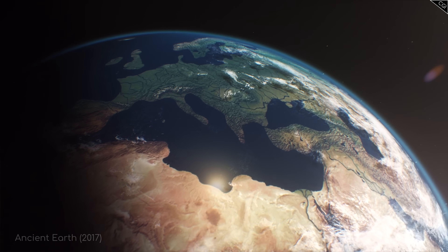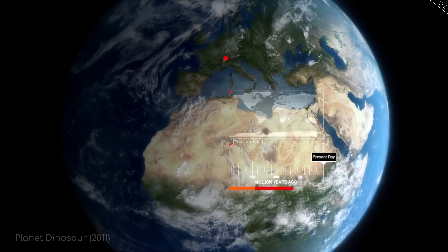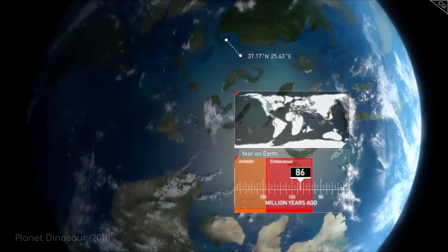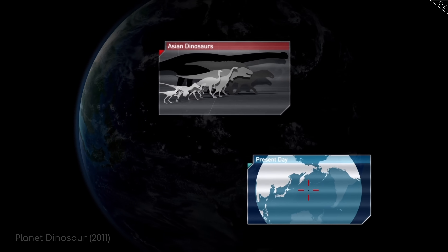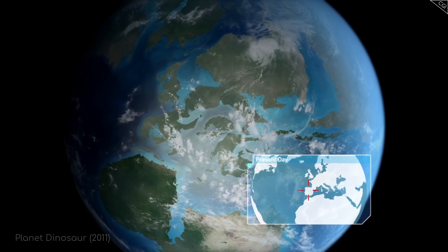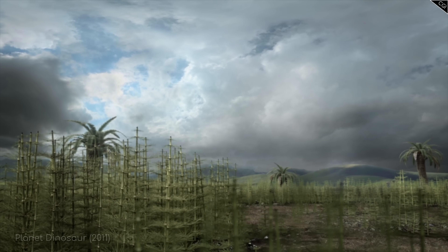First, a reminder. To answer these questions, we'll draw on models that not all scientists agree on, although the job gets easier when our timeline is in the millions rather than billions of years. Not all of the science is settled, and some of these models are still being debated, but to the best of our current knowledge, this is what our planet could have been like. Now, back to the story.